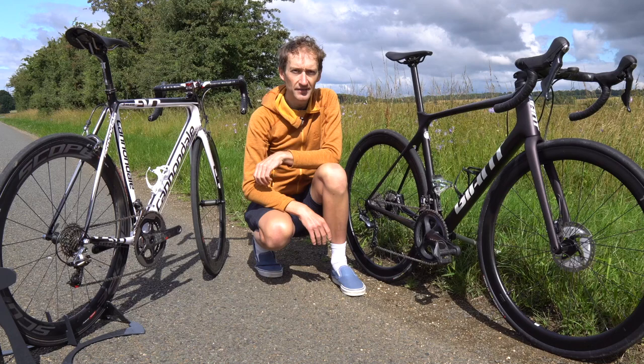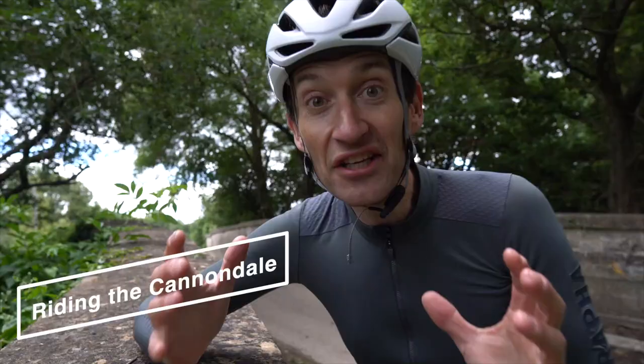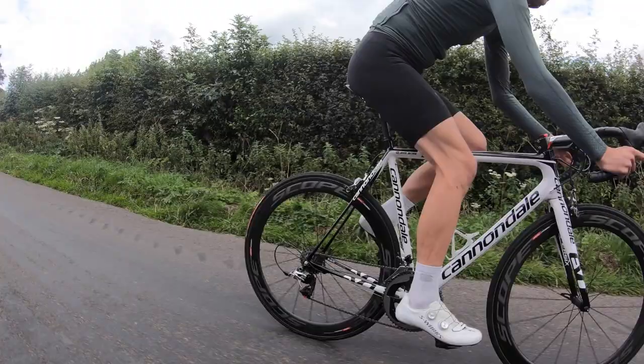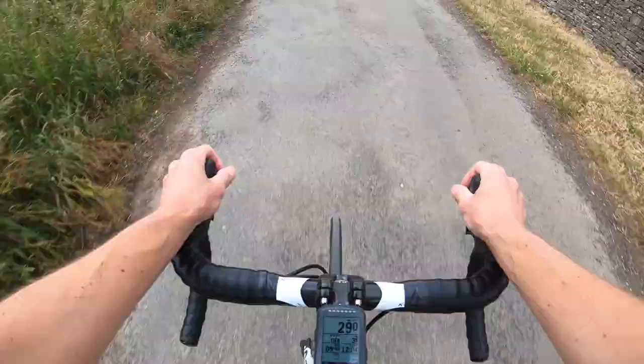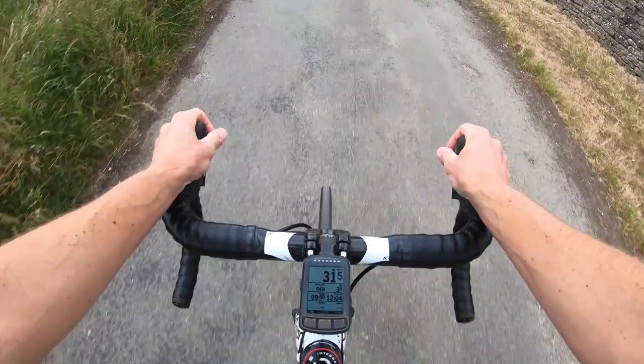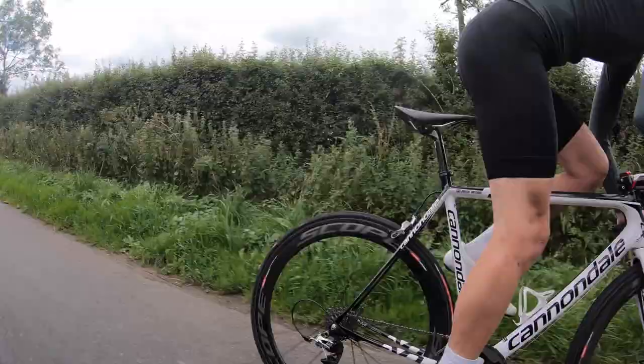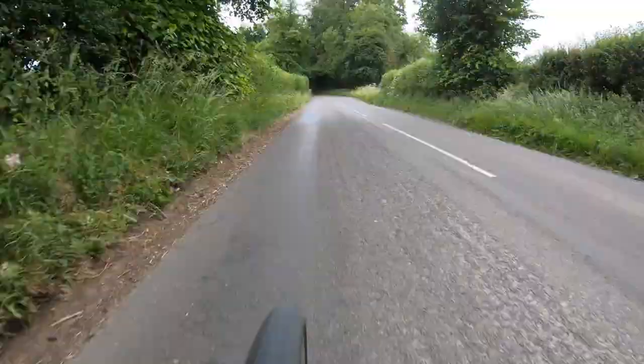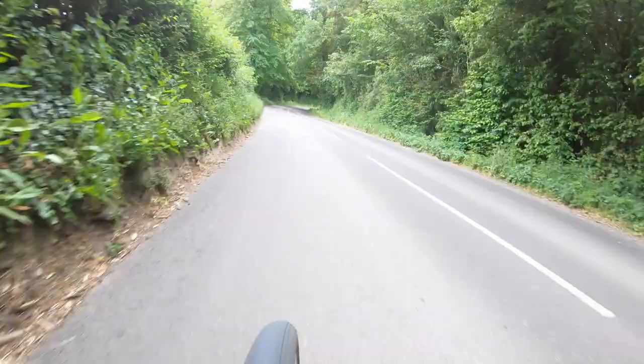Now it's time to find out how these bikes compare on the road. Taking the Super 6 Evo out first — this bike has aged really, really well. It's just as stiff, responsive, agile, direct, fast, and fun as I remember it back in 2012 when I first built it up. There's a myth I want to get out of the way: that carbon fibre goes soft with age. Riding this Evo, that is clearly not the case at all. It's probably not quite as stiff as the latest bikes, but it's very close.